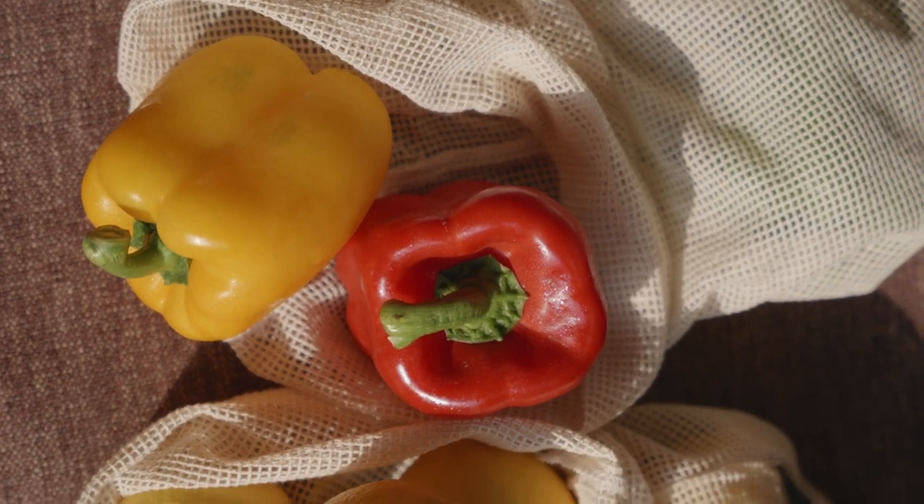Number two is bell peppers. Homegrown bell peppers are notoriously difficult to get a good harvest out of. They're either super small or there's just a handful of them on the plant, and I see a lot of people struggle with blossom end rot with these as well.